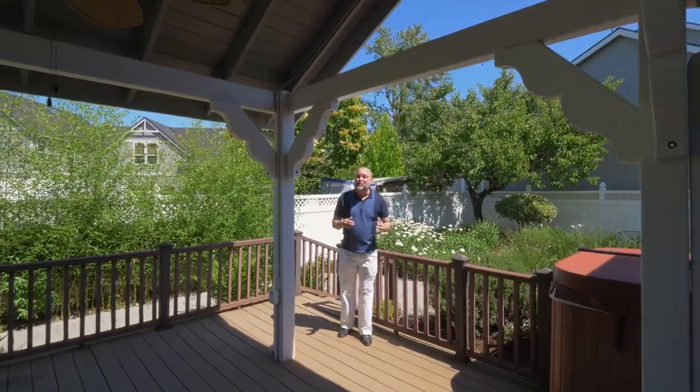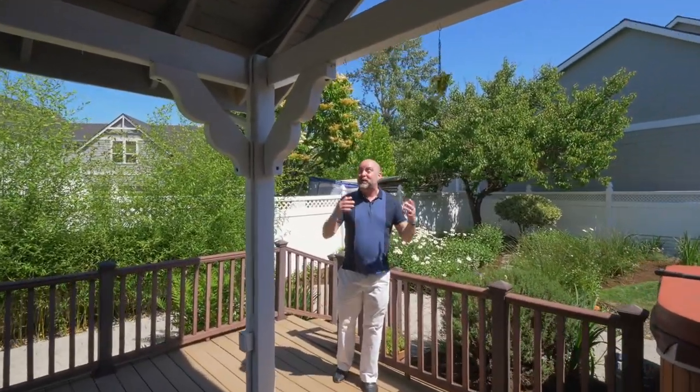There is so much more to this home than I can show you here, so reach out to me or your agent as soon as possible to come take a look yourself. You'll be glad you did.